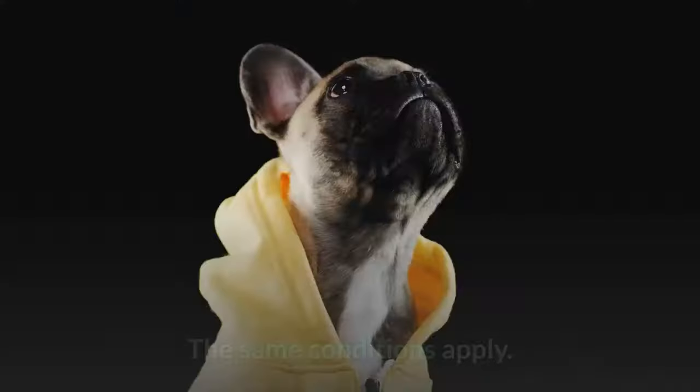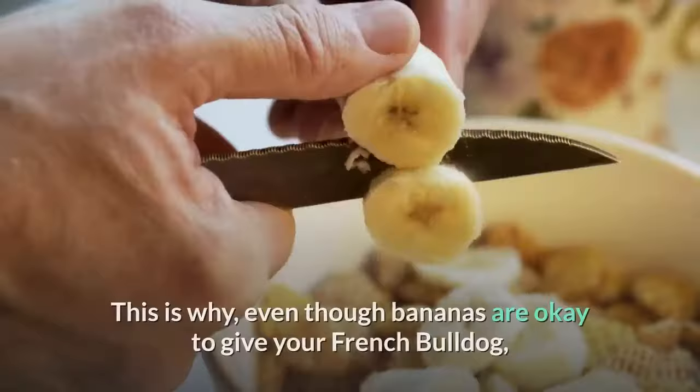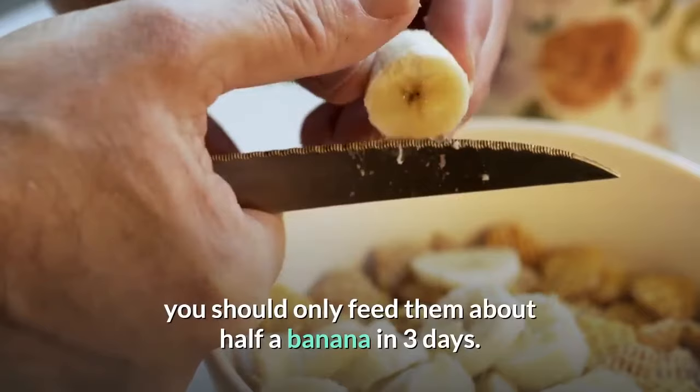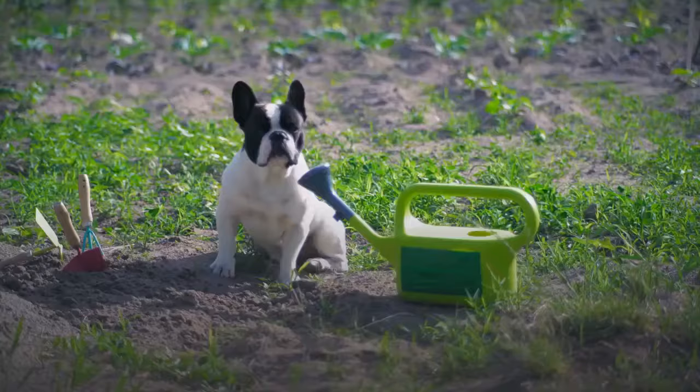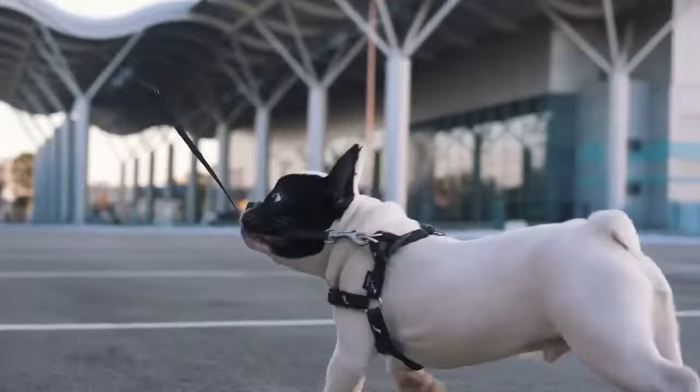Can you feed your Frenchie bananas? Bananas have just a few more calories than regular fruits. Even though bananas are okay to give your French Bulldog, you should only feed them about half a banana every three days. This helps prevent obesity and constipation in French Bulldogs. Don't forget to remove the skin before feeding your dog bananas.